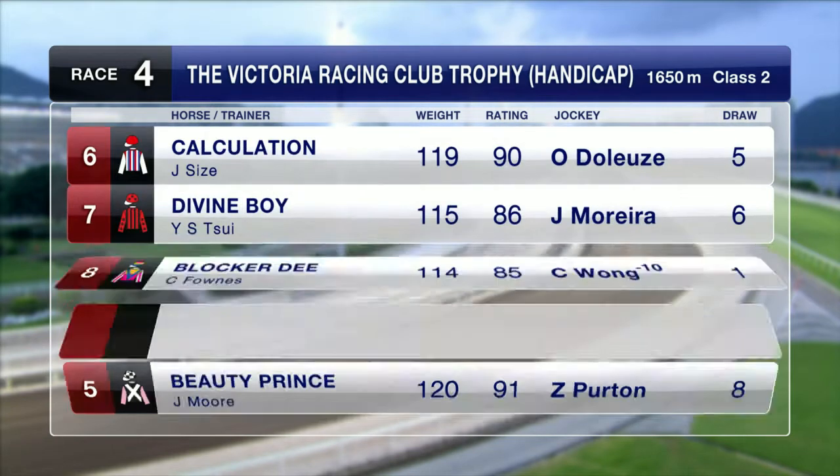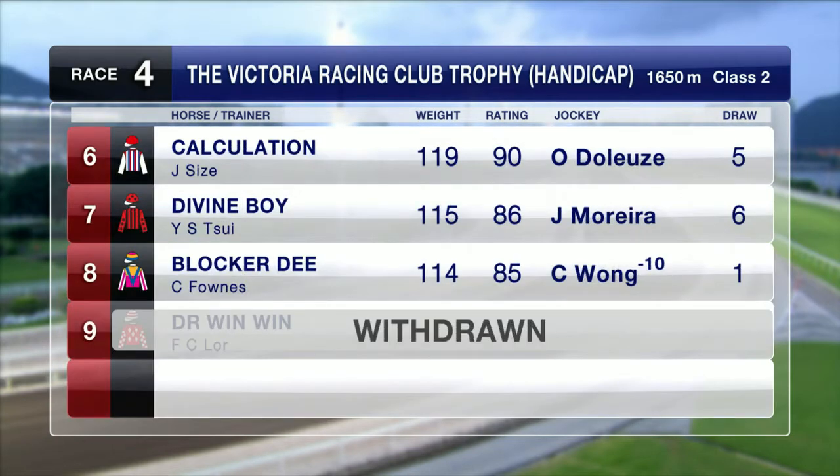Calculation won course and distance three starts back from the front. Divine Boy has been off the track since January, and Blocker D takes the step up in trip as well. Dr Win-Win has been withdrawn.